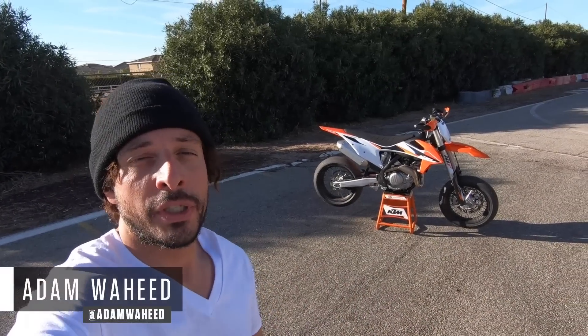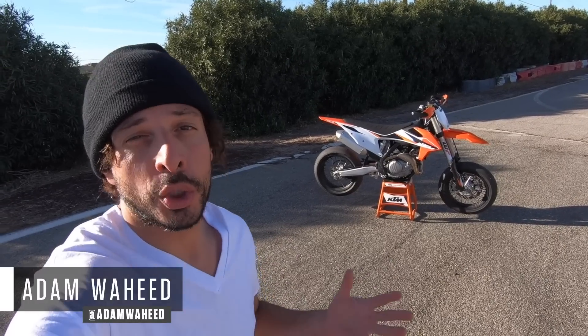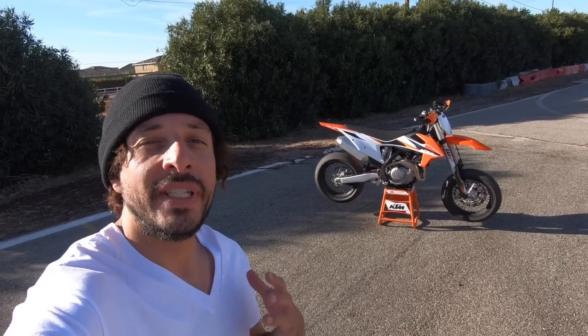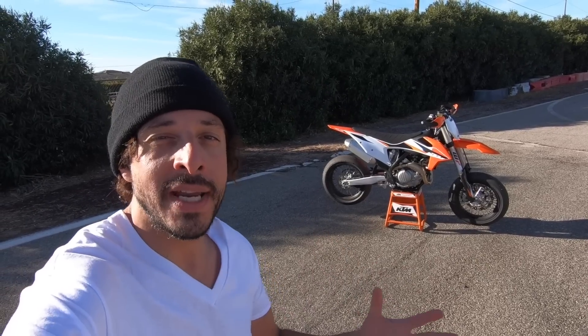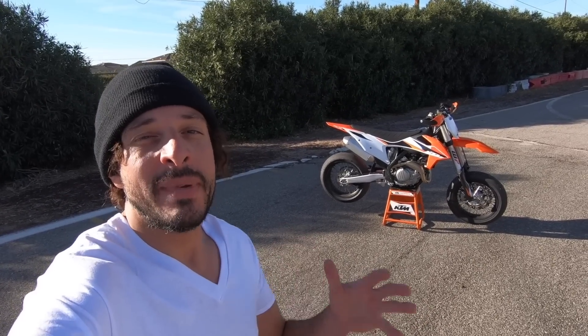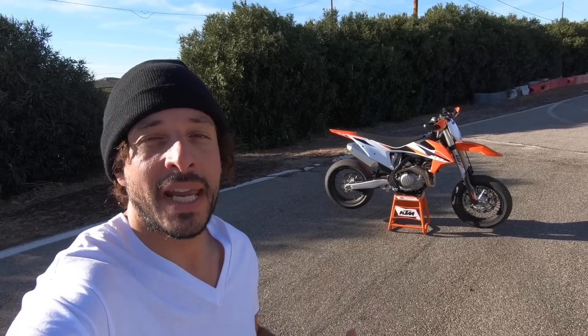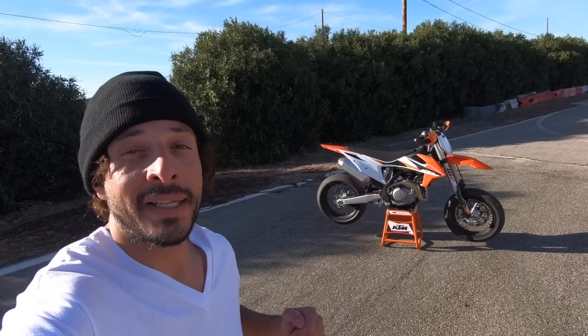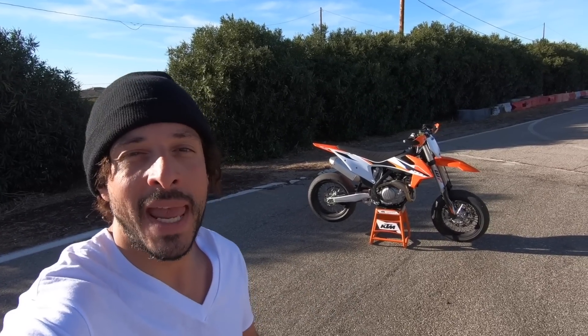Hey guys, well this isn't something you get to do every day. Today we're at the go-kart track riding KTM's 2021 450SMR. KTM is going to be importing its competition specification supermoto bike into North America and we're going to ride it today in this special edition MC Commute.